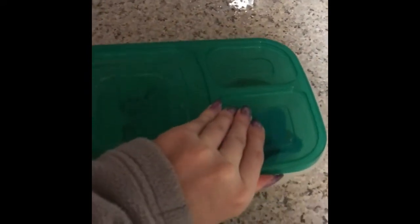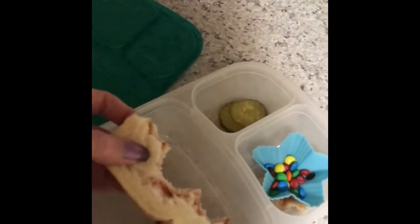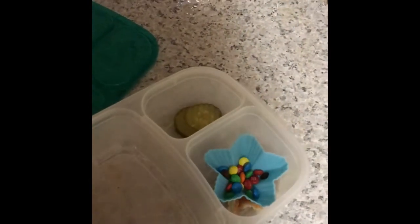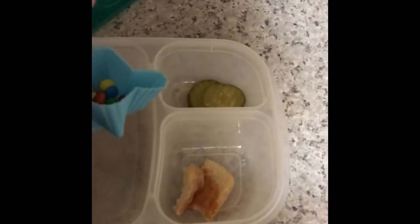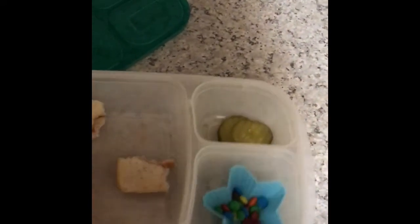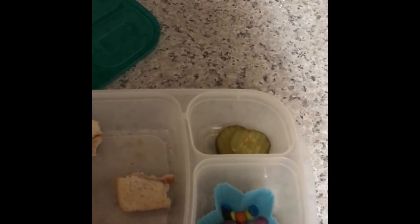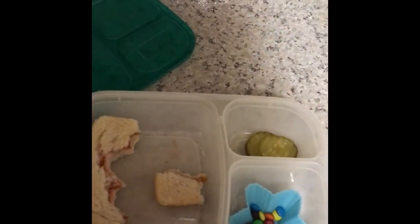This one is my fifth grader's. She ate one half of her sandwich and about three quarters of the other half. She left two of her pickles, and she ate all of her apples. She left the crusts — she doesn't like crust. She did not eat any of her M&Ms either, so M&Ms were not a hit and I probably won't be doing those again.